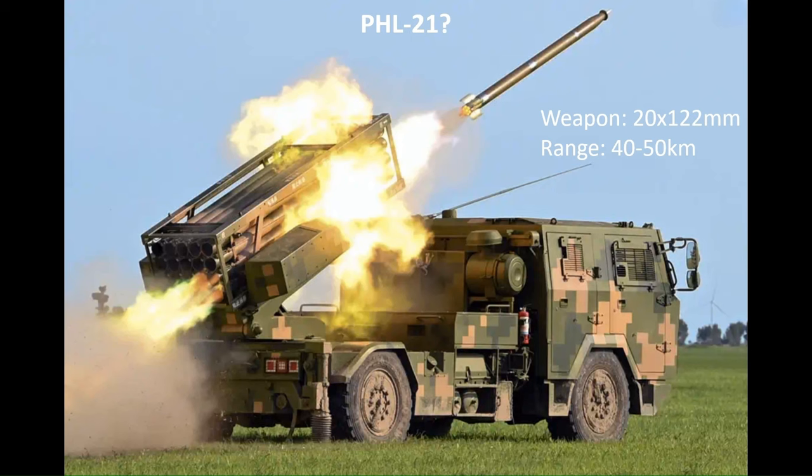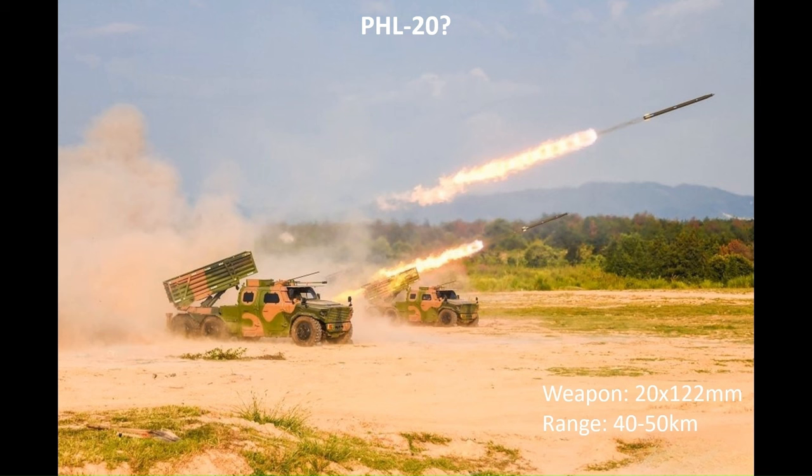There are two new wheeled 122mm self-propelled MLRS coming into service. One is the 4x4 PHL-21 based on the CTM-133 chassis, armed with the Combined Arms Brigade standard 122mm rocket. The other is the 6x6 PHL-20, based on the CTL-181A chassis, equipped with the same rockets as on the PHL-21 and PHL-11. These will gradually replace the PHL-81/90s not already moved from frontline service.